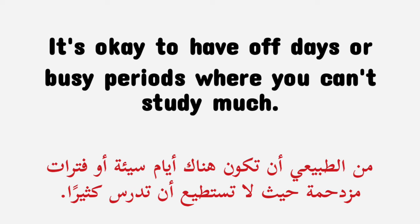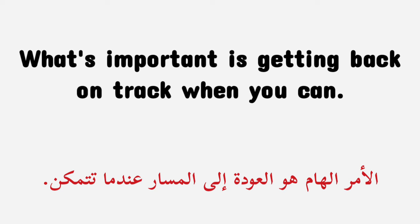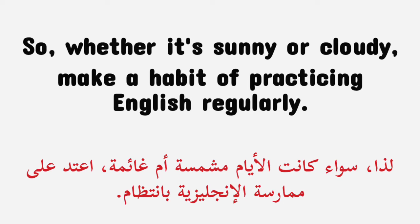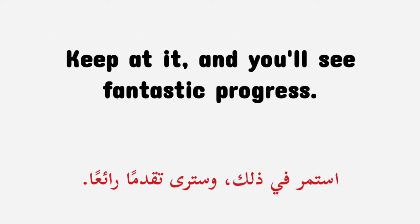It's okay to have off days or busy periods where you can't study much. Life happens, and that's completely normal. What's important is getting back on track when you can. Whether it's sunny or cloudy, make a habit of practicing English regularly. Consistency is your secret weapon to becoming a confident English speaker. Keep at it, and you'll see fantastic progress.